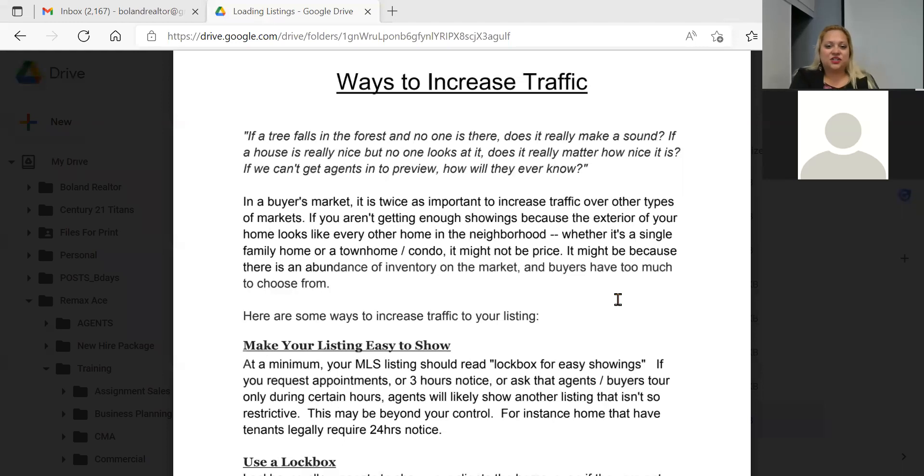You have to know your pricing strategy well — list at a fair market price that's competitive with all other listings around you. I always encourage people: if you sign a listing today and you're loading it next week, check in a day or two before you list it, even the day of. You never know what's happening in that neighborhood pocket around you — you don't know who else is going to load a listing.